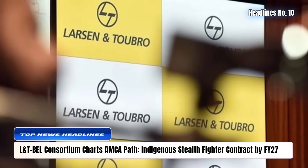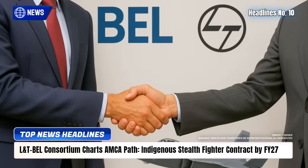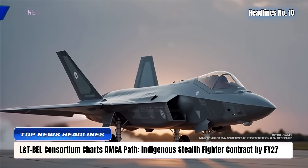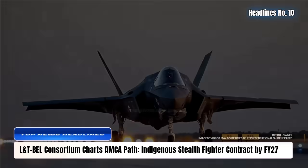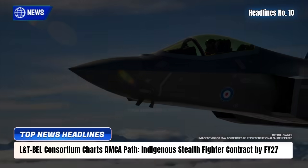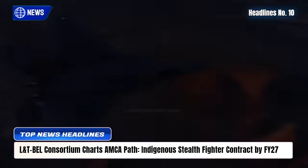The L&T-BEL consortium has unveiled a clear roadmap for India's fifth-generation Advanced Medium Combat Aircraft (AMCA) program, targeting a contract award by Q4 FY27. Combining L&T's aerospace manufacturing strength with BEL's avionics expertise, the partnership aims to support the Aeronautical Development Agency's stealth fighter vision, featuring twin engines, internal weapons bays, and AI-driven systems. Key milestones include bidder shortlisting by late 2025, contract finalization by early 2027, first prototype flight by 2028-29, and full-scale production by 2033-34. Backed by a ₹15,000 crore prototype outlay, the project seeks 70% indigenous content under the Atmanirbhar Bharat initiative.